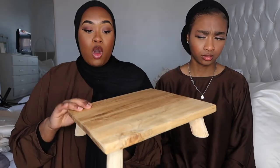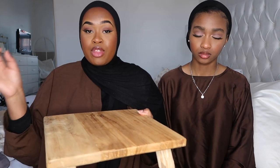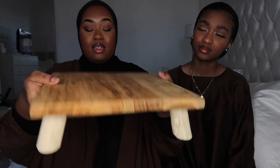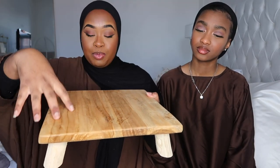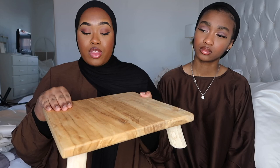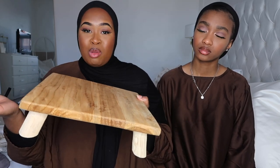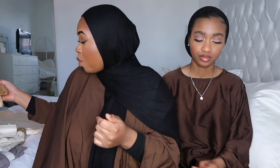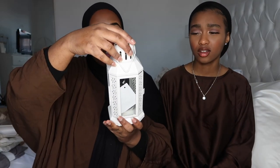I also got this wooden tray from Home Sense — I absolutely love it and I'm going to put it in my kitchen for my tea station, alongside the star gold spoons I showed you. It was £12.99. I'm going to put jars on it with my spoons, a little honey jar with a stick, and so on. I'll probably paint it white though, since my kitchen is only black and white.